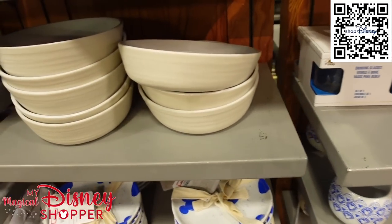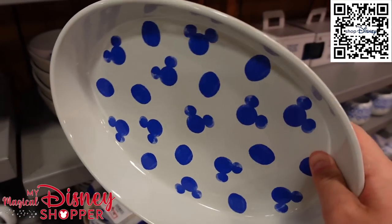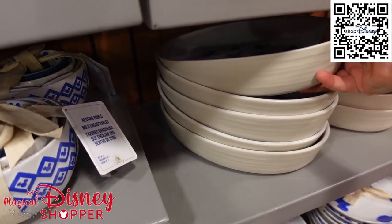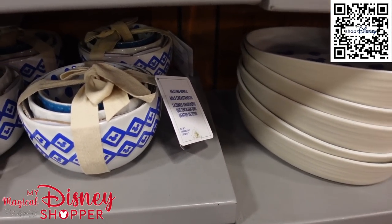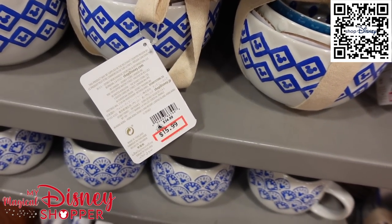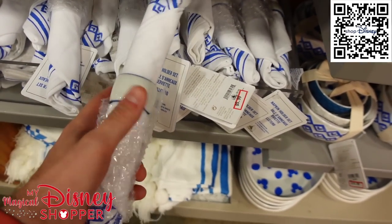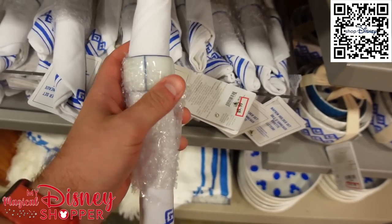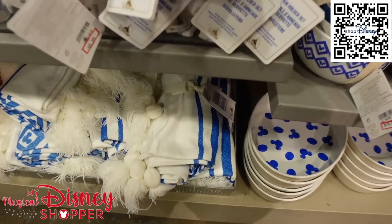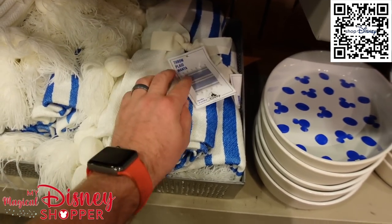You can grab almost this entire collection right now. Look at these bowls and serving trays — they're huge, $12.99 right now, they were $35. Bowl sets and nesting bowls are $15.99, they were $34.99 in the parks. They even have napkin and napkin ring sets for $5.99. And the throw blankets are $24.99 — they were $75. That's an incredible deal.